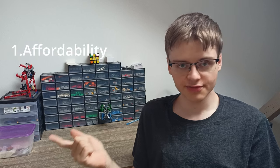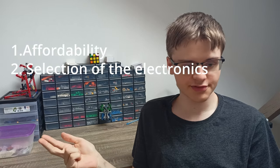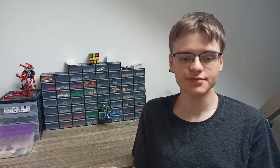With that out of the way, I will discuss three things about Mold King: affordability, selection of the electronics, and quality of bricks. I'm also going to mention some extra tips.